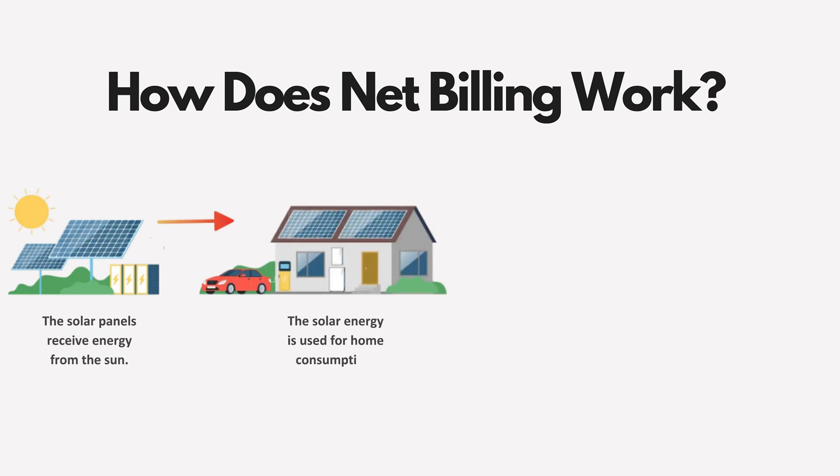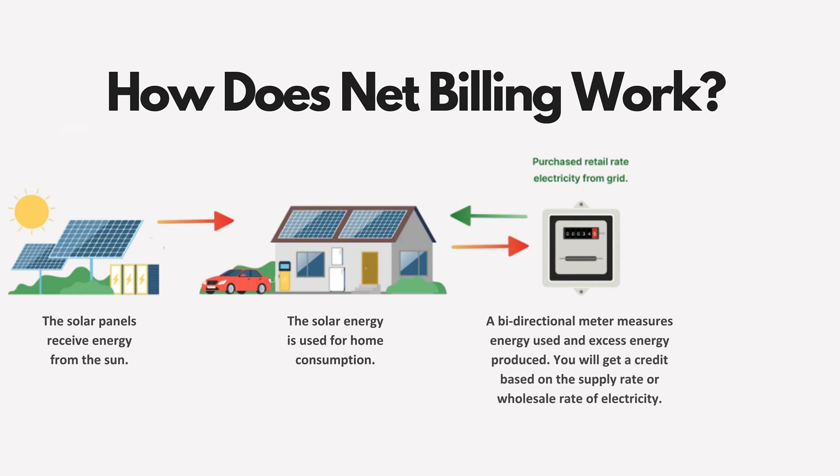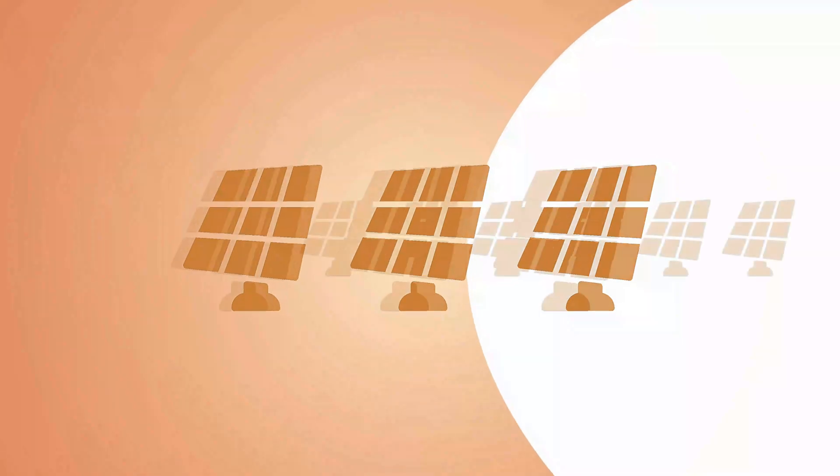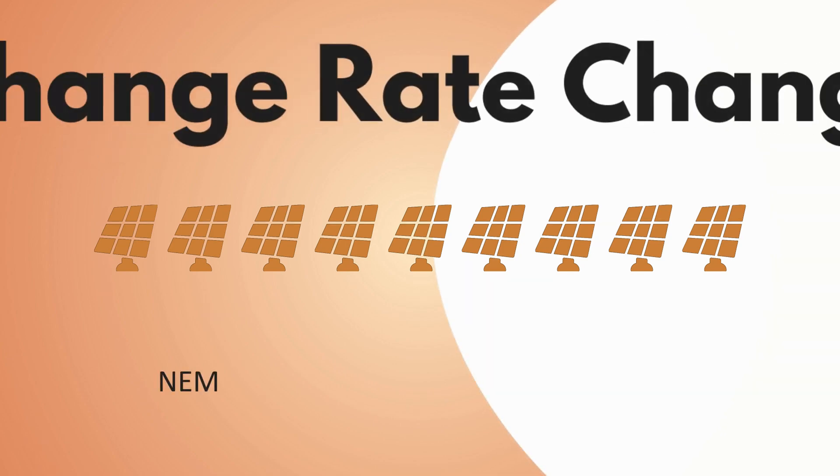then it's got to go somewhere, and it historically has just gone out to the grid. The utility would give a one-for-one exchange: if they charge you a dollar for power coming into your home, they would credit you a dollar for power that went out. But once more people started getting solar, they changed that exchange rate and weren't giving you that same retail rate.